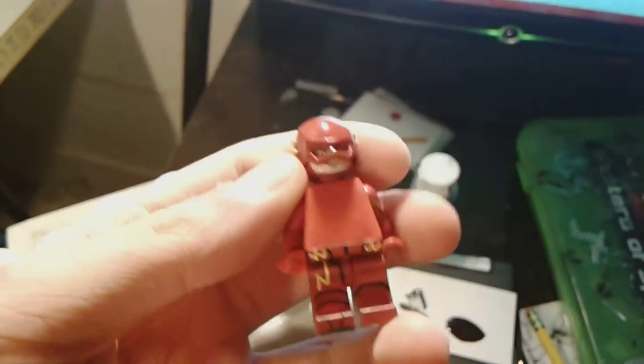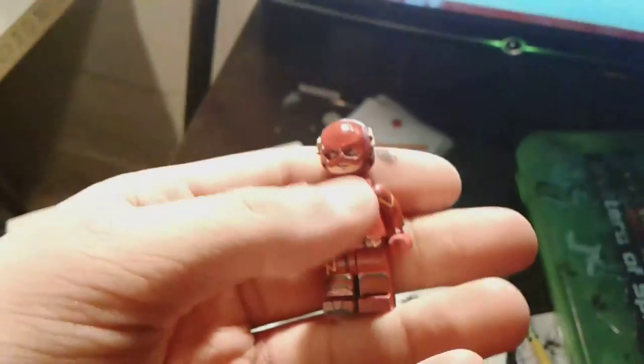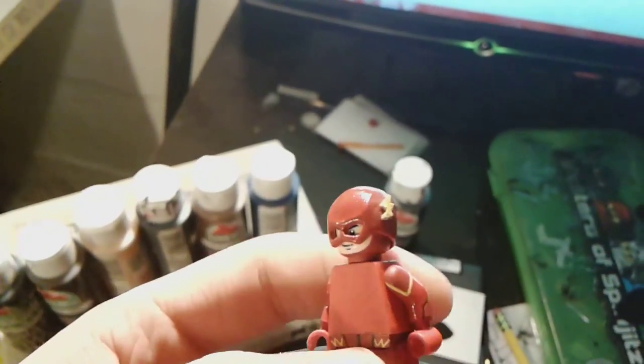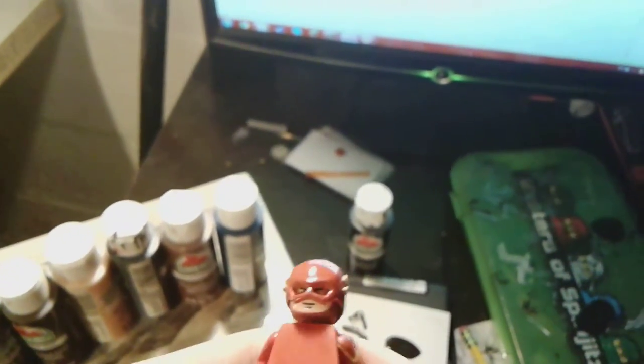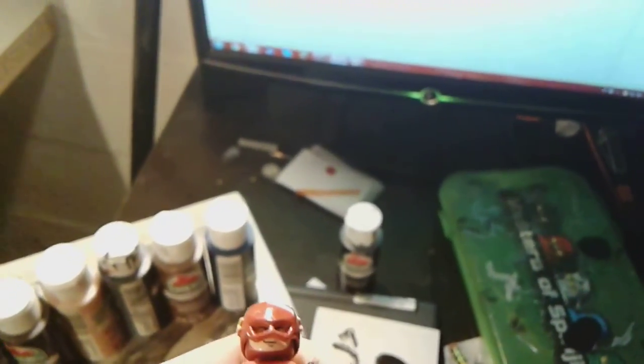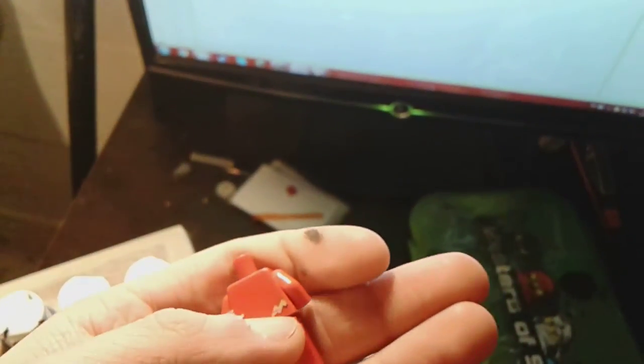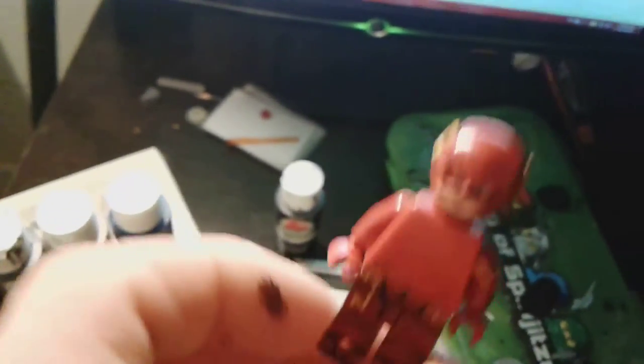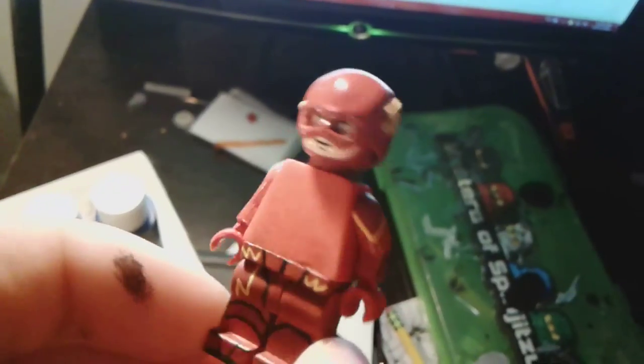And then my Flash, who was looking pretty good — I ended up completely getting rid of the detail on the torso because I did not like it at all; it was just not accurate. I tried basing it off of MGF's custom, but I want to go about it differently, so I'm going to take a different route for that figure. I'm trying to get the printing off of this Flash torso so I can have just a clean LEGO torso and paint a base color over it.